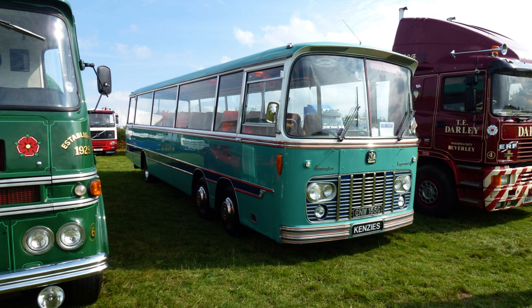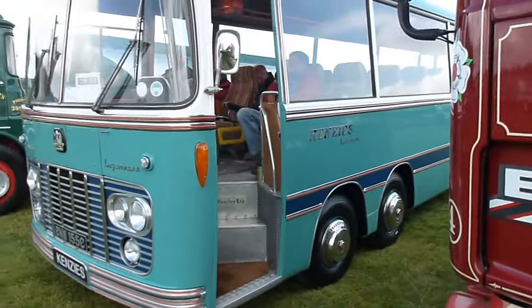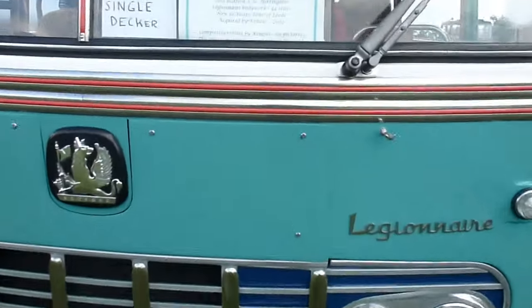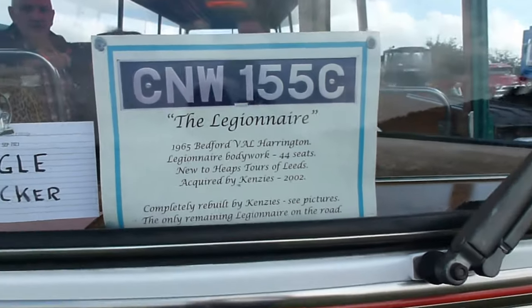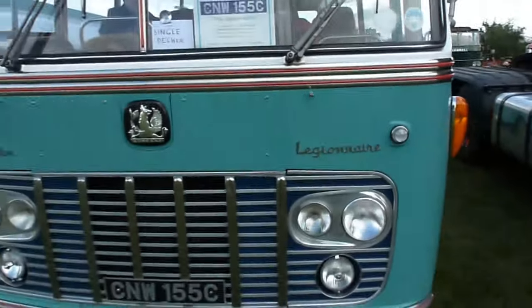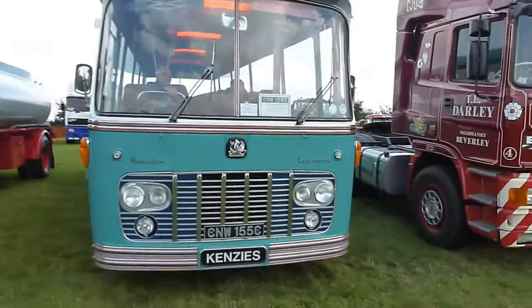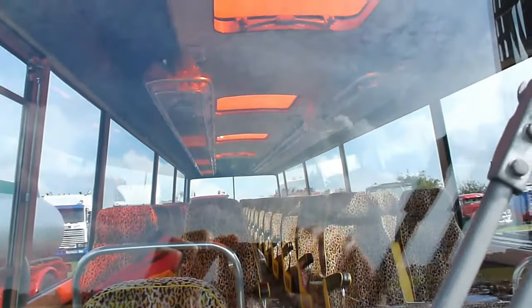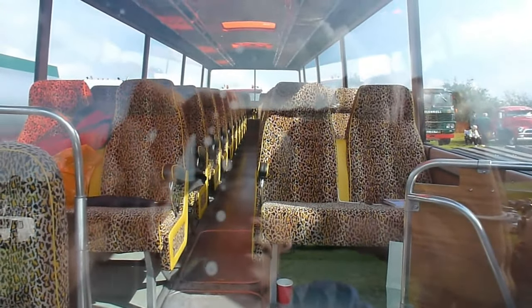But first, let's concentrate on this one. Built in 1965, it entered service and was delivered new to Heaps Tours of Leeds. It was later acquired by Kenzie's in 2002, and it was rebuilt — what a fantastic job they made of it. I've seen a few vintage coaches, some better than others, but this stands out way above them all. It's got a beautiful paint job, and the interior is superb with its leopard-designed seat upholstery. Absolutely fantastic — a great example of what a new coach of that period was like.